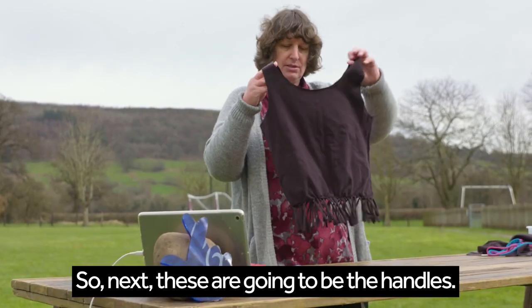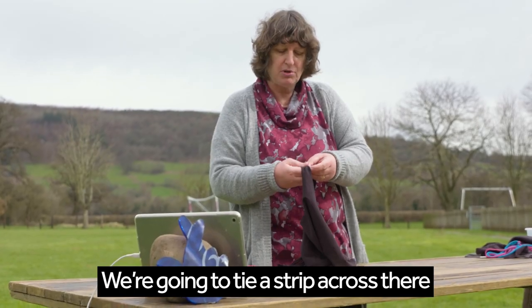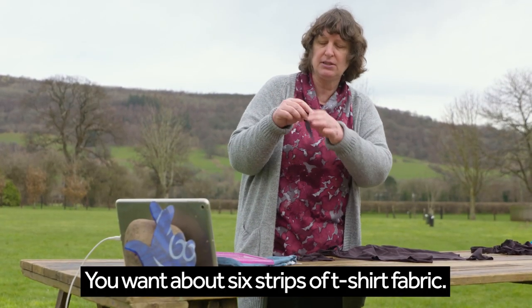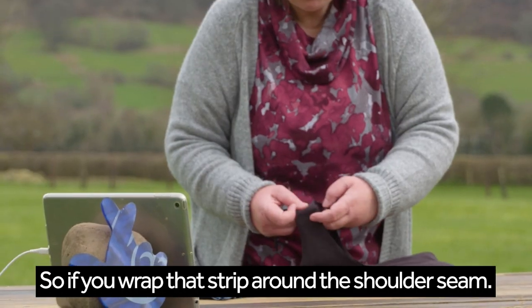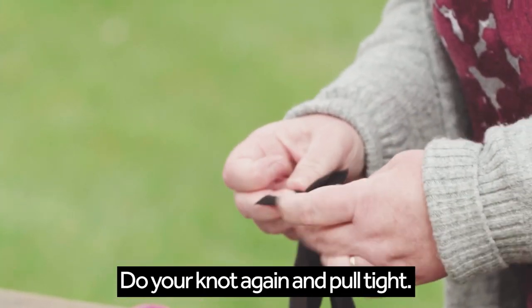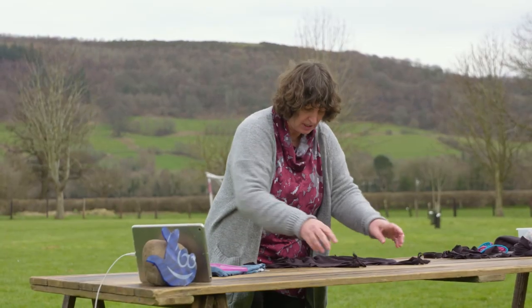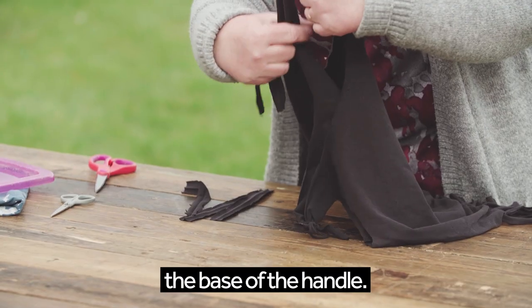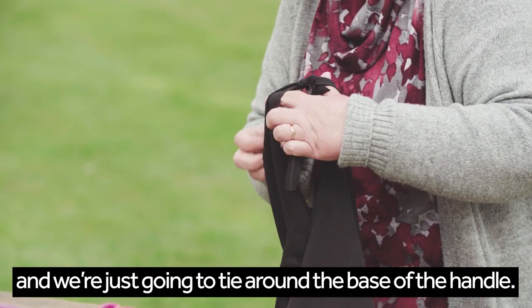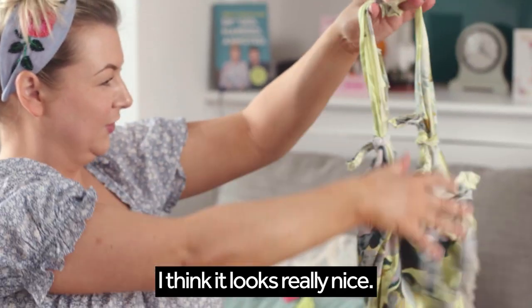So next, these are going to be the handles. Where the seam is on the top of the shoulder, we're going to tie a strip across there and then around the bottom of each handle. You want about six strips of t-shirt fabric. So if you wrap that strip around the shoulder seam, do your knot again and pull tight. Those are my shoulders — I've just managed to put mine into little bows. And then the next is the base of the handle. We're just going to tie around the base of the handle. I'm done — I think it looks really nice.